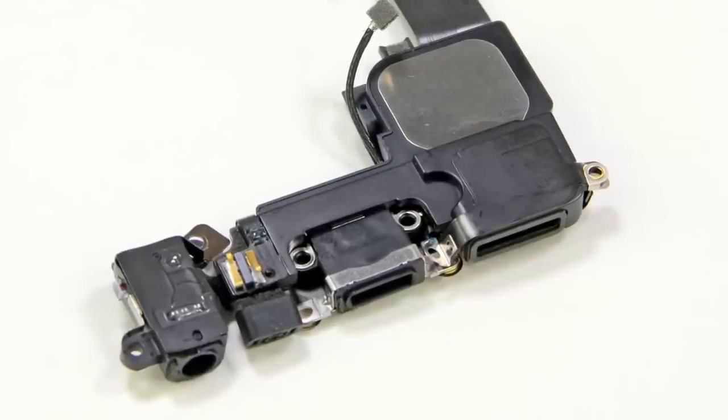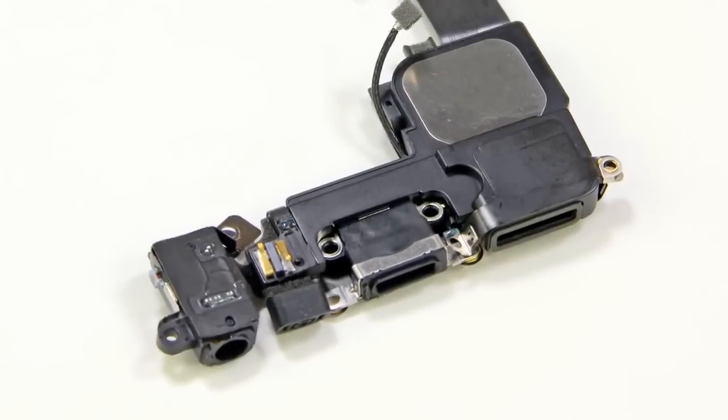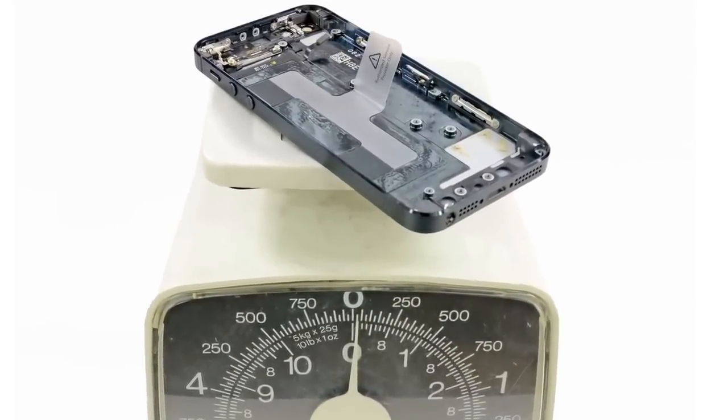We set the logic board aside and turned our attention to the rear case. The lightning connector assembly contains the headphone jack, loudspeaker, and of course the new lightning dock connector — this is the guy you want to blame for making all of your accessories obsolete. Though it looks like Apple didn't make this decision out of spite so much as out of necessity; there is no way they could have crammed a 30-pin dock connector in the iPhone 5. With all of the components removed from the rear case, we made an interesting discovery: the entire rear case of the iPhone 5 weighs only slightly more than just the glass of the iPhone 4S, which probably has something to do with the 20% decrease in weight.